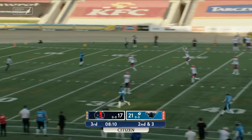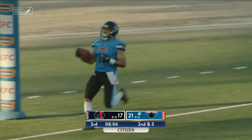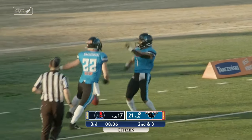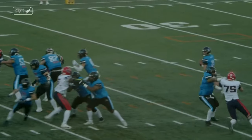He's firing deep down the field to a wide open Tate for what's going to be a walk-in touchdown — his third of the game. And the Panthers have their biggest lead of the game: 17.